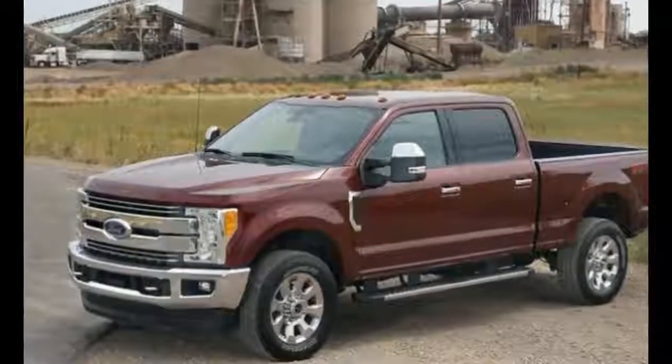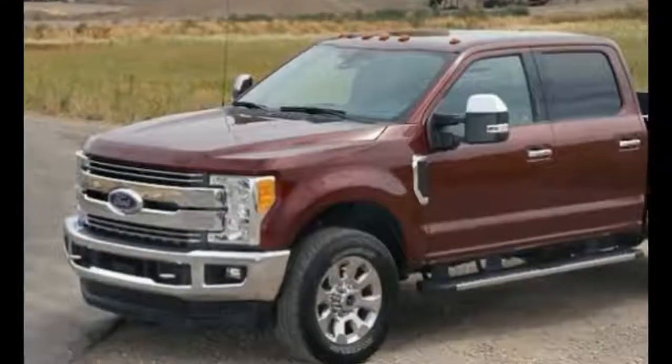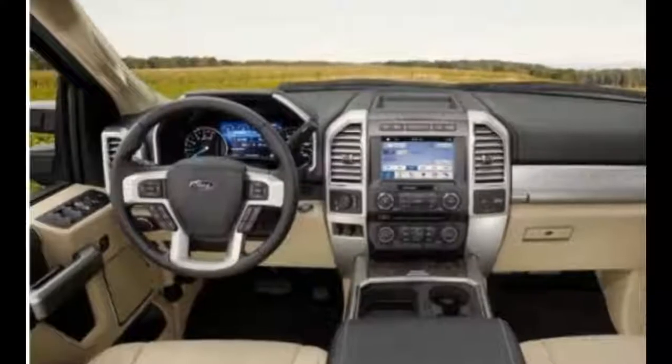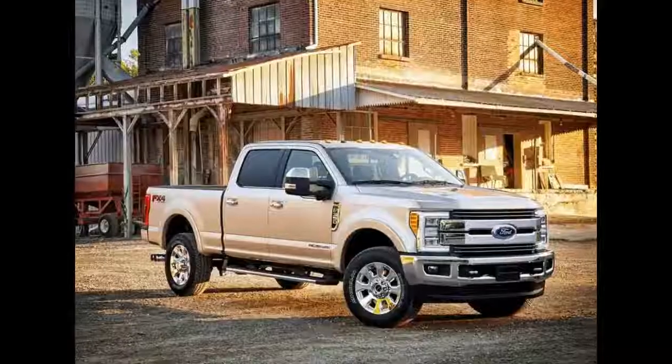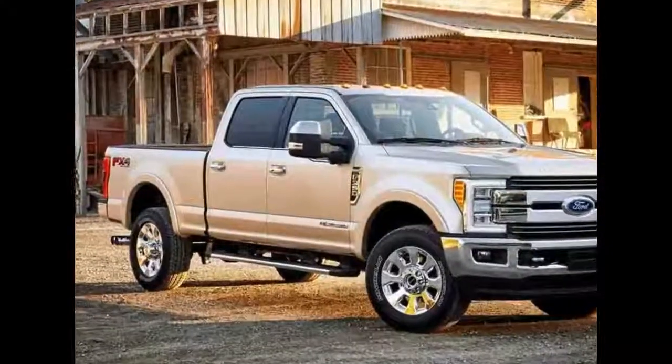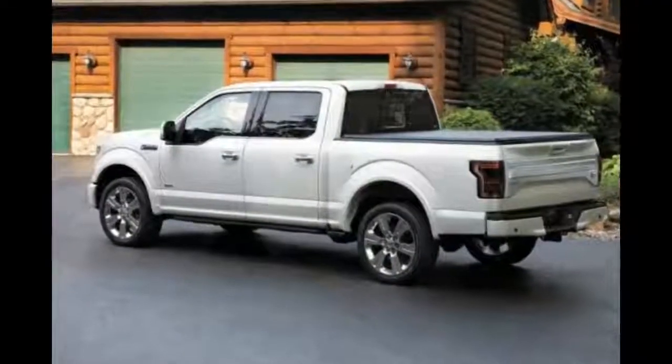The truck is good for both city driving and off-road performance, thanks to its strong body design and powerful engine. To keep up with modern market standards, the manufacturer has provided excellent redesigning on the exterior and interior of this car.